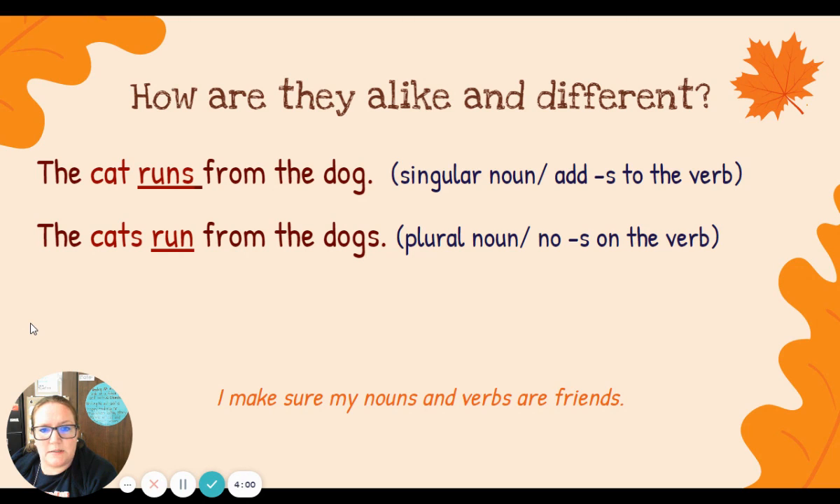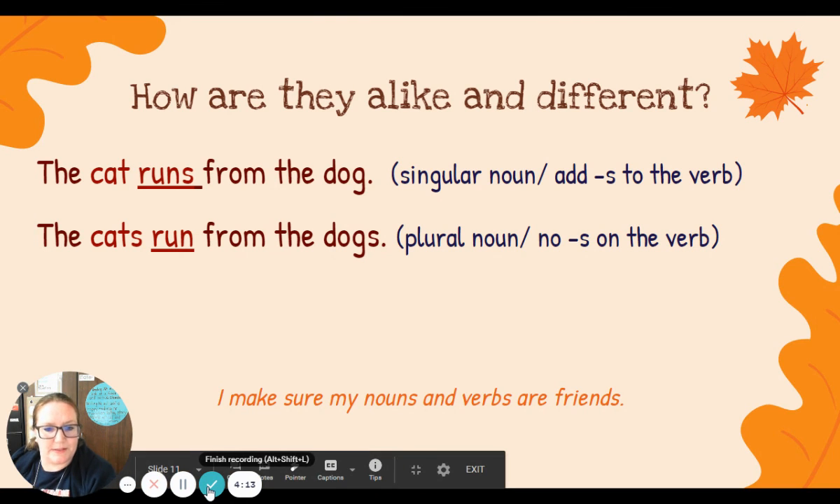All right, my friends. Singular noun — remember to add S to the verb. Plural noun, no S on the verb. We will see one another again tomorrow. Looking forward to it. See you then. Bye.